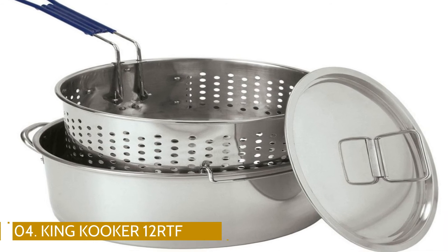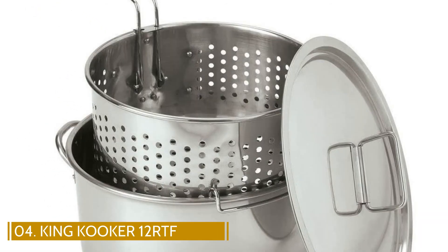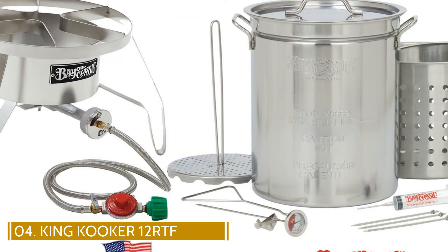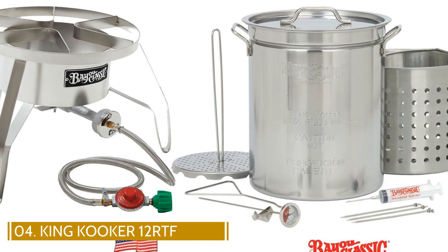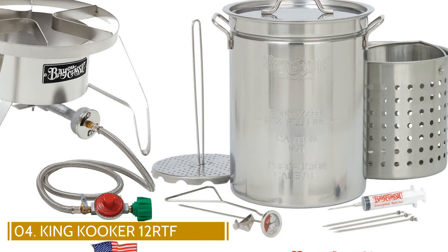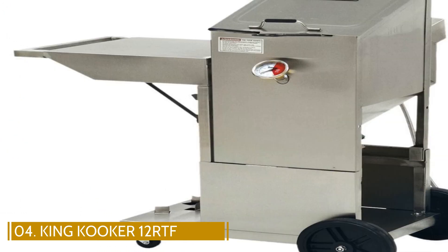Number 4: Bayou Classic 1118 Stainless Steel Fryer. Bayou Classic Stainless Steel Pot comes with a lot of useful gear, including a perforated basket, frying rack, hanger, marinade syringe, 12-inch meat thermometer, and a vented lid. Heavy-duty stainless steel handles make it easier to transport. It weighs about 14 pounds.